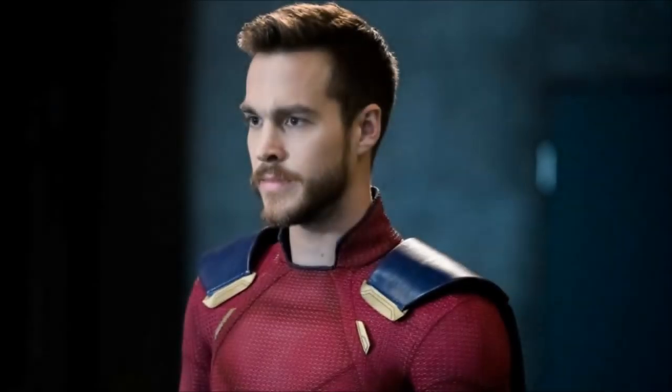Overall I'm really excited because we're going to be seeing this comic book accurate suit that has been influenced by many different versions of Mon-El's suit throughout comic book history.